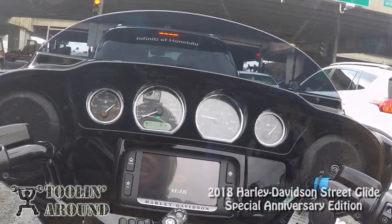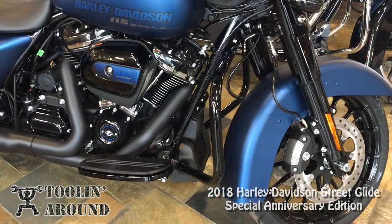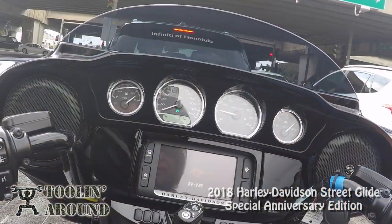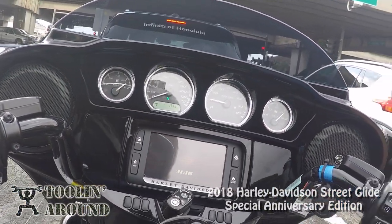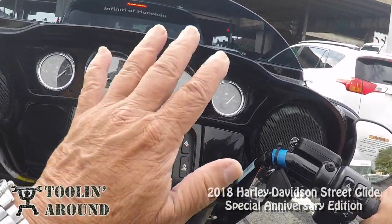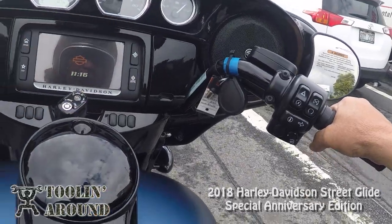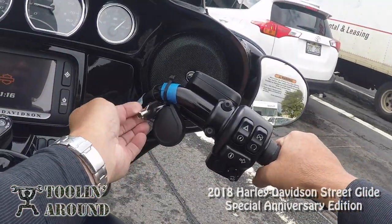The Milwaukee 8 with the dual counterbalancing — very little vibration. All the old school guys get on these bikes and go, you know, they don't vibrate enough. I don't know if that's necessarily the case, but you can feel it. I don't know if you can see this shaking a little bit right there — that's the key fob, by the way.